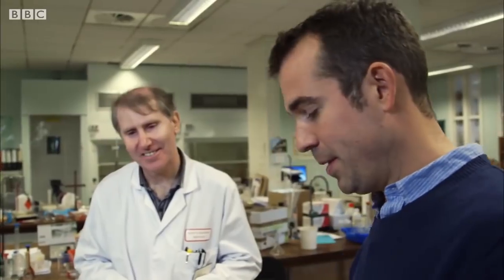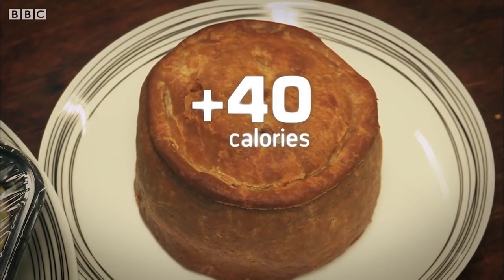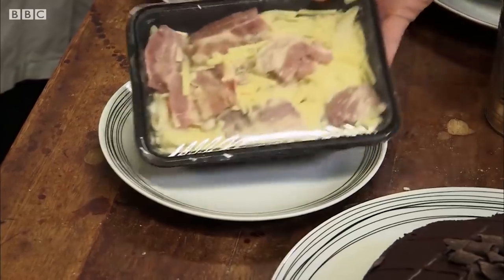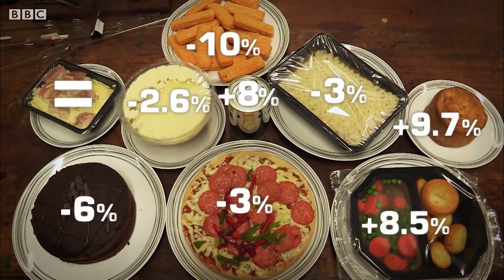First up, a pork pie. The makers said 370 calories per portion, and the lab found 410 — a 40-calorie difference, about 10%. A pasta bake: manufacturers say 667, the lab says 670 — that's very, very close. The value for the pasta bake was spot on, but the others varied by up to 10%. This may seem surprising given how precise the labels appear, but it's within government guidelines, because the number of calories will change slightly from packet to packet.